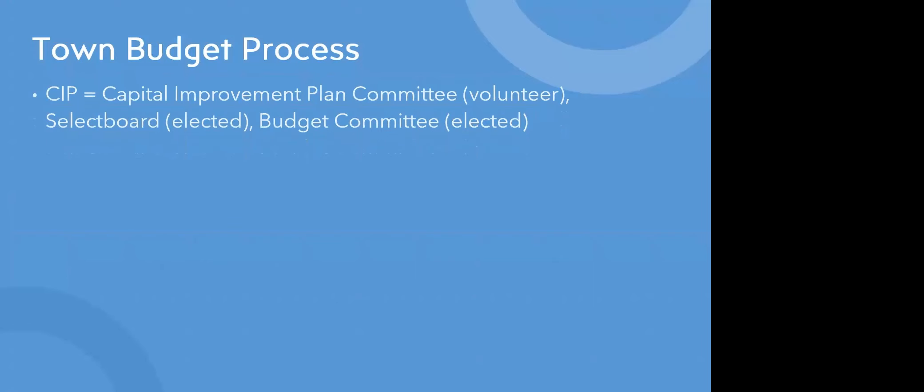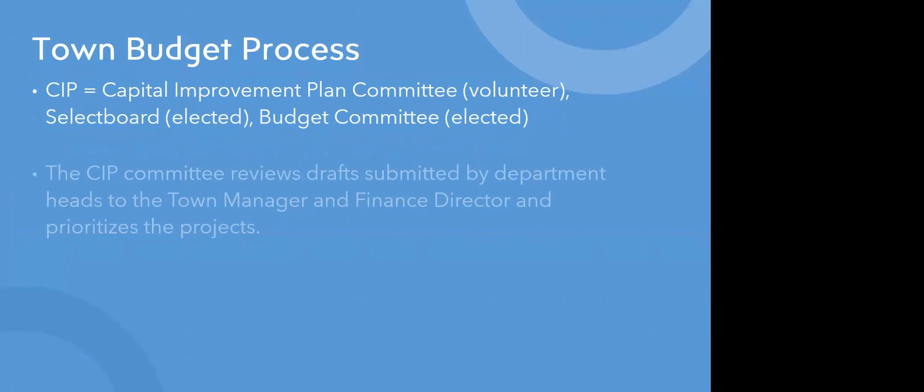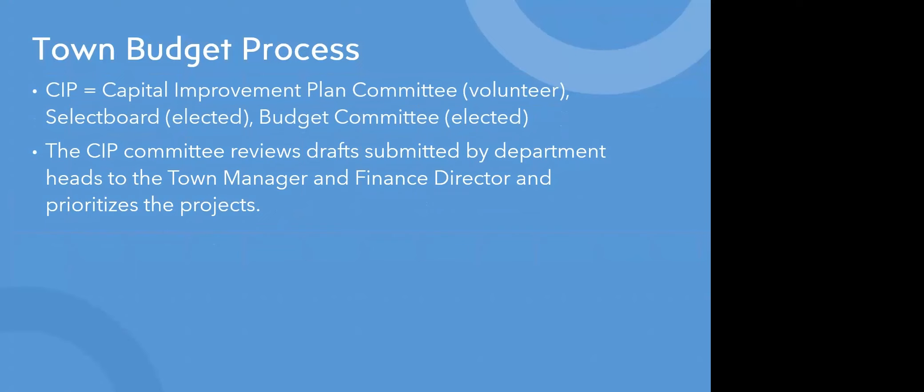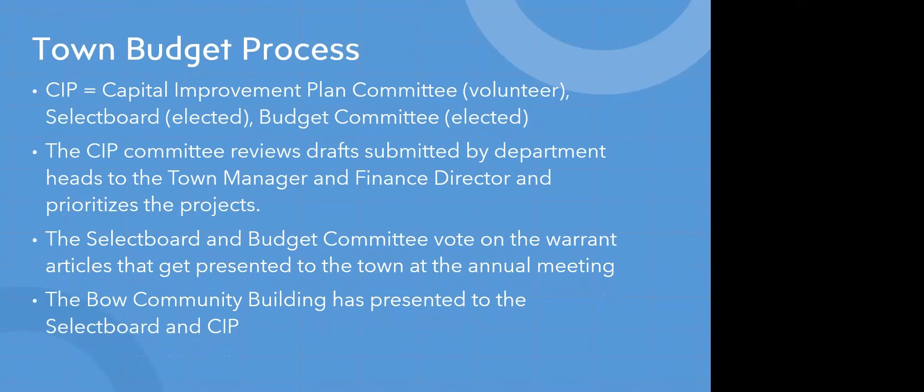To review the town budget process: the CIP is the Capital Improvement Plan Committee, consisting of volunteers, the elected select board, and the elected budget committee. The CIP committee reviews drafts submitted by department heads to the town manager and finance director and prioritizes projects. The select board and budget committee then vote on warrant articles presented to the town at the annual meeting. Our community building committee has presented to the select board and CIP committee, and has also held two listening sessions.